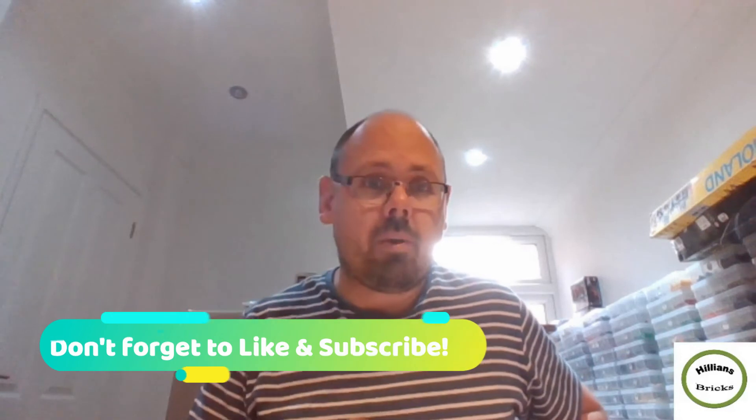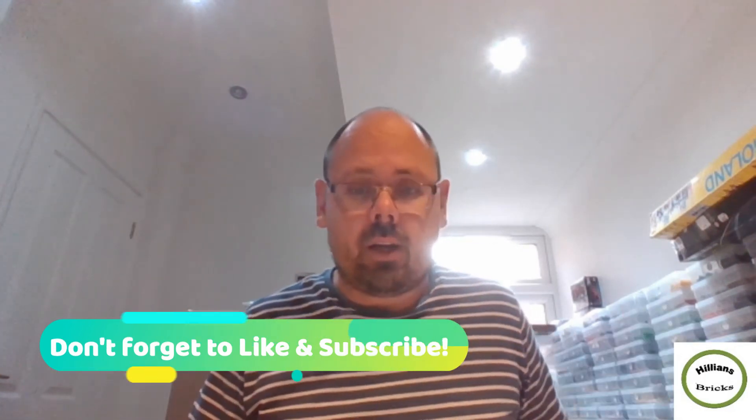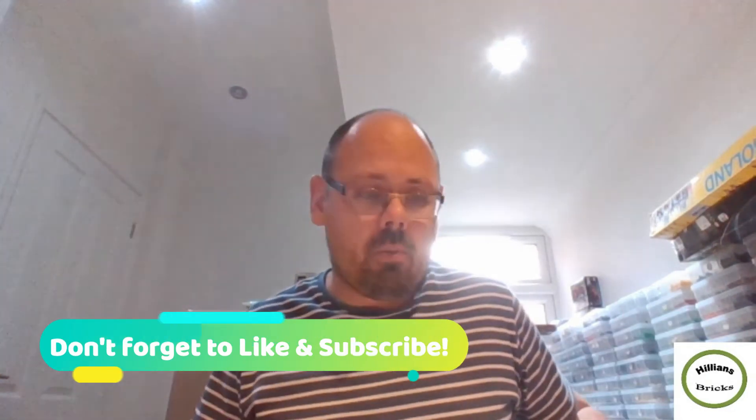That's it for the top 10 — we hope you enjoyed this content. We do this every month, and you can get the full detailed analysis on our Patreon channel. We also have a Discord channel which is completely free — there's a link in the description. We're building a nice community there, already over 125 people. Don't forget to like the video, subscribe if you haven't, and we'll see you again soon. Have a good day, bye!